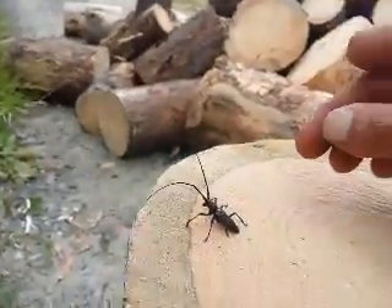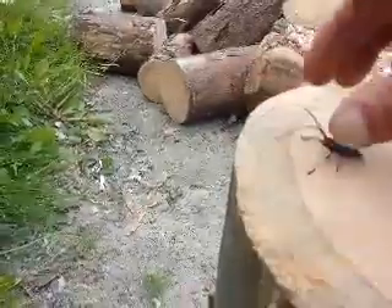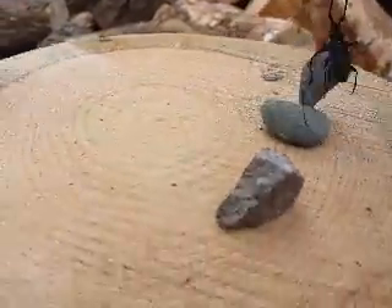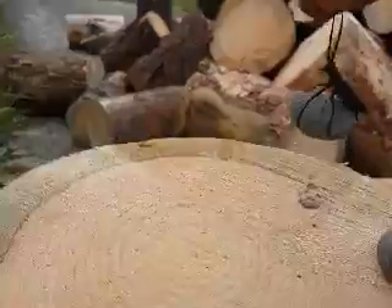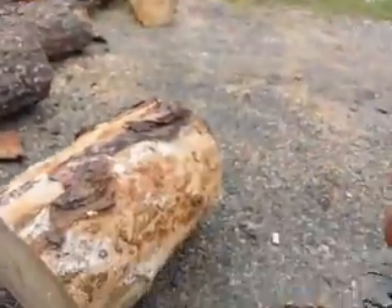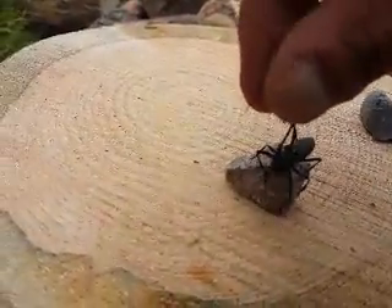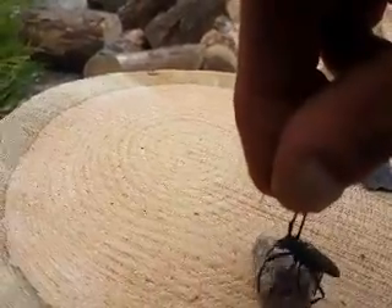When I was a kid I used to grab them — you have to watch because they bite. You grab them by there and then you're able to pick up a rock with them. I used to use them as cranes. They're pretty strong, able to hold on to something that's double their size and weight.